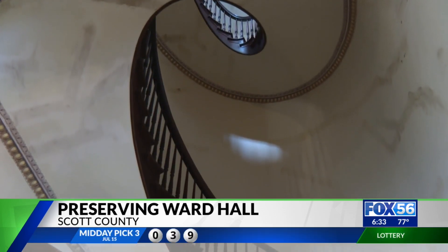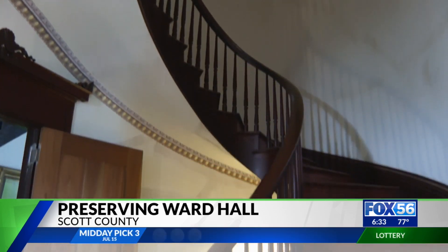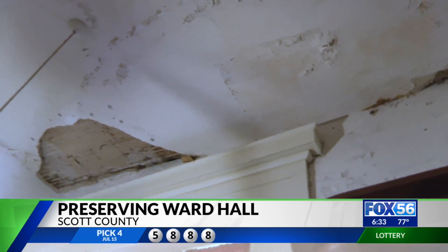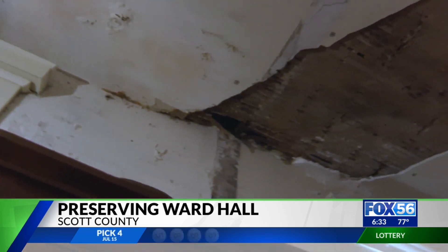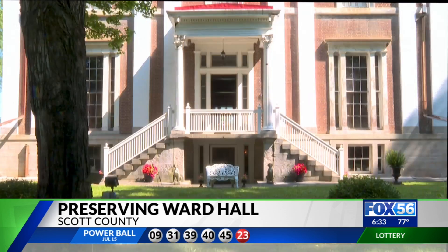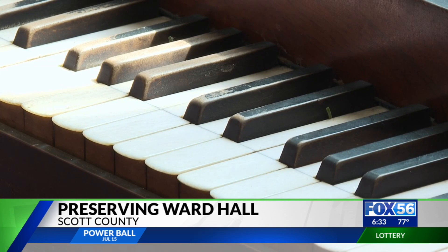As you can imagine, the expense is overwhelming — the size of the house and the needs of actually putting it back together as it looked when Junius Ward first built it. The estate was used for generations as a summer home for a powerful political family and as a place to entertain.